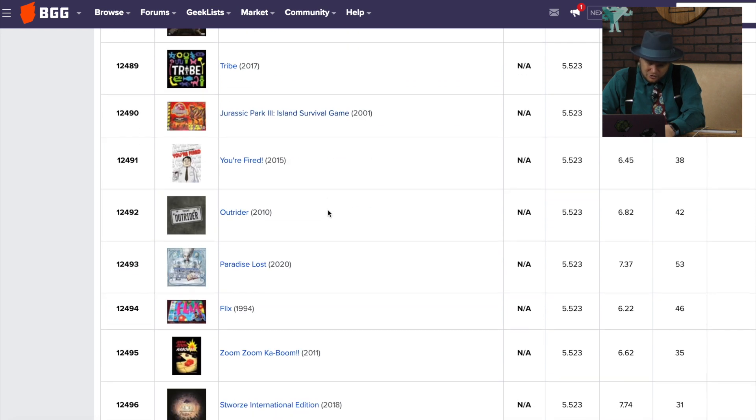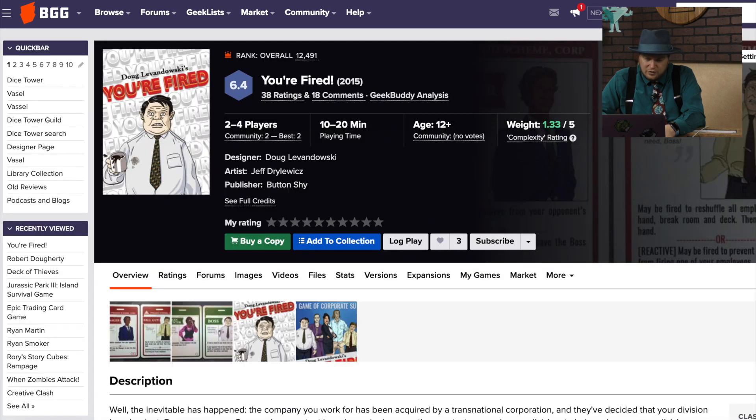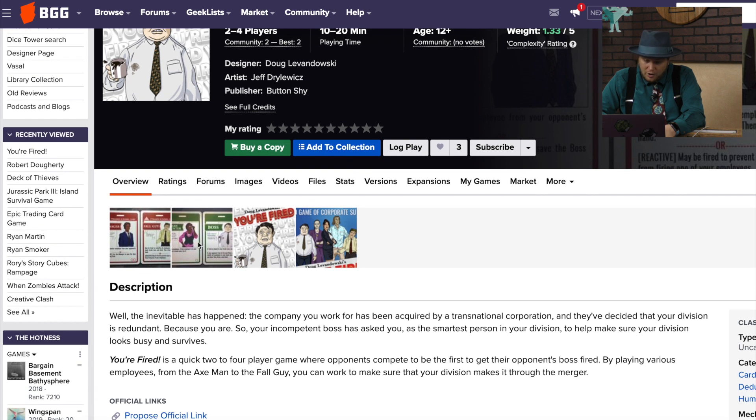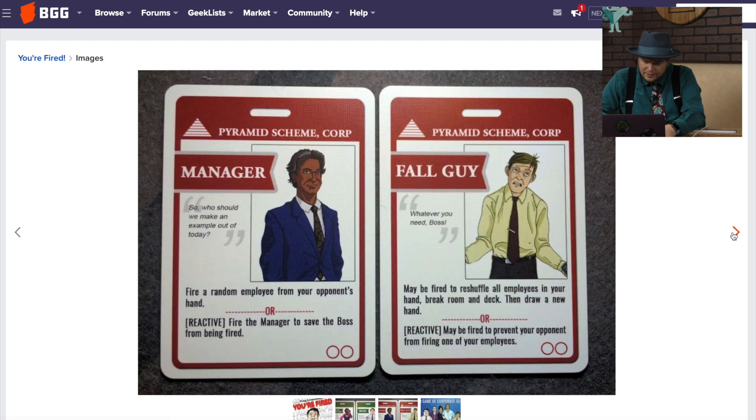You're Fired — which does not look like it's an Apprentice game. And Paradise Lost, which I just reviewed recently. In You're Fired, you are trying to get your opponent's boss fired. Name an employee — if that employee is in your opponent's break room, fire them. If fired, you lose. It's a fall-guy mechanic, so it's like a take-that game where you're trying to guess what the other person has.